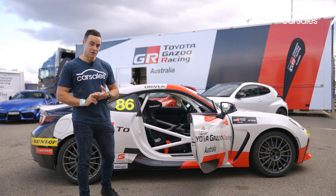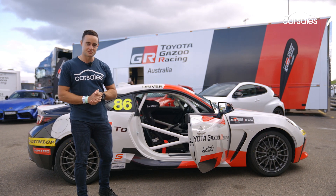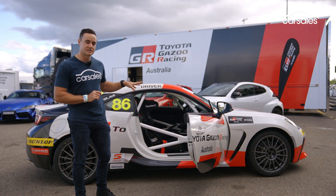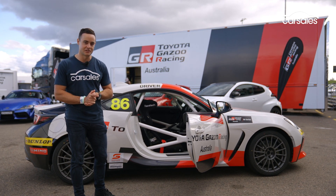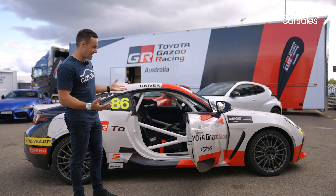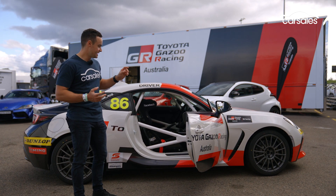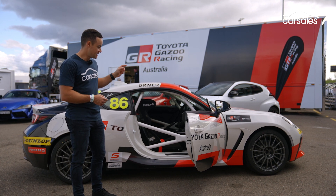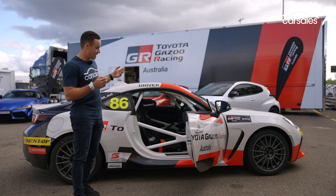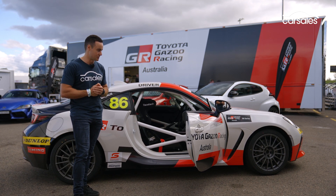Neil starts with a Toyota 86 road car — $45,000 to $46,000 plus on-road costs — and then turns it into this turnkey package which retails for $89,990. He starts with the car fully assembled, ready to go, and compliant with all the ADR regulations. He strips it, takes a lot of the equipment and bulk out in terms of weight, puts the roll cage in, paints the roll cage, reassembles it, and then puts all the go-fast bits on it as well.